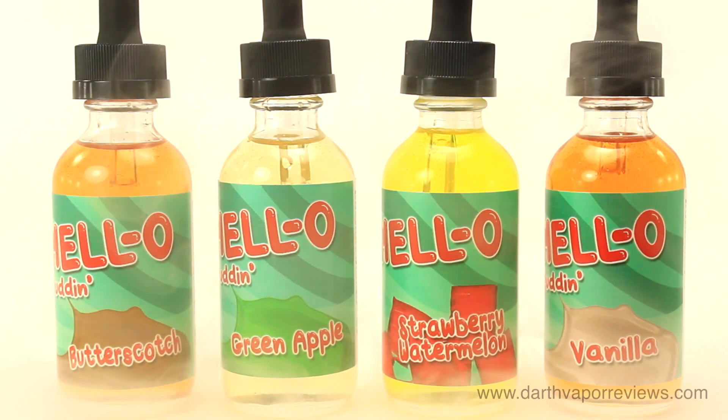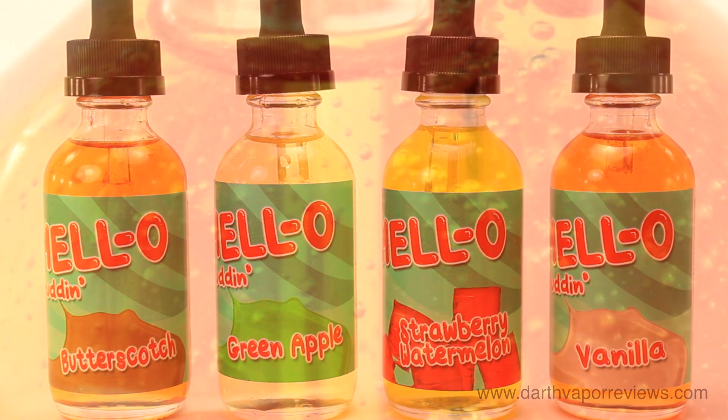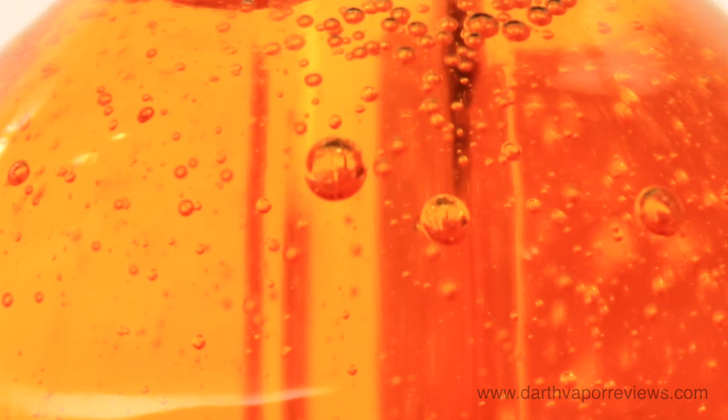Mellow Puddin' is a great line. I wasn't a huge fan of green apple and strawberry watermelon, but butterscotch and vanilla were excellent — two flavors I could vape all day.